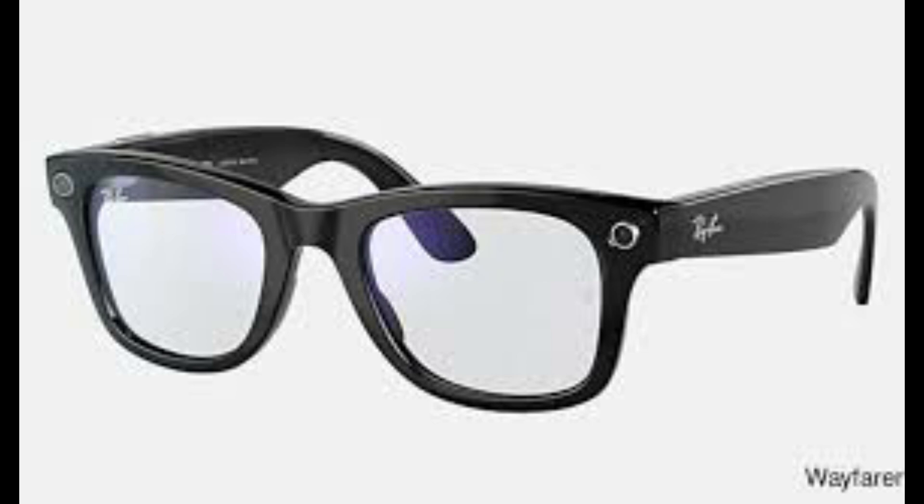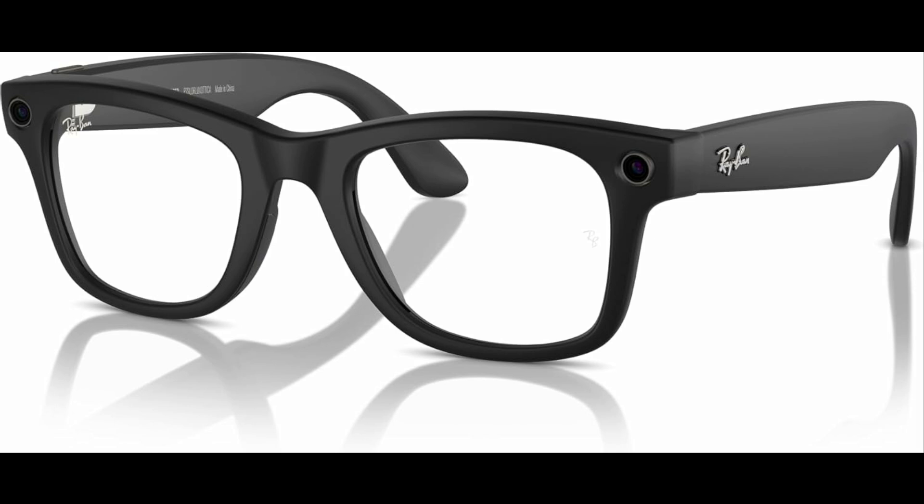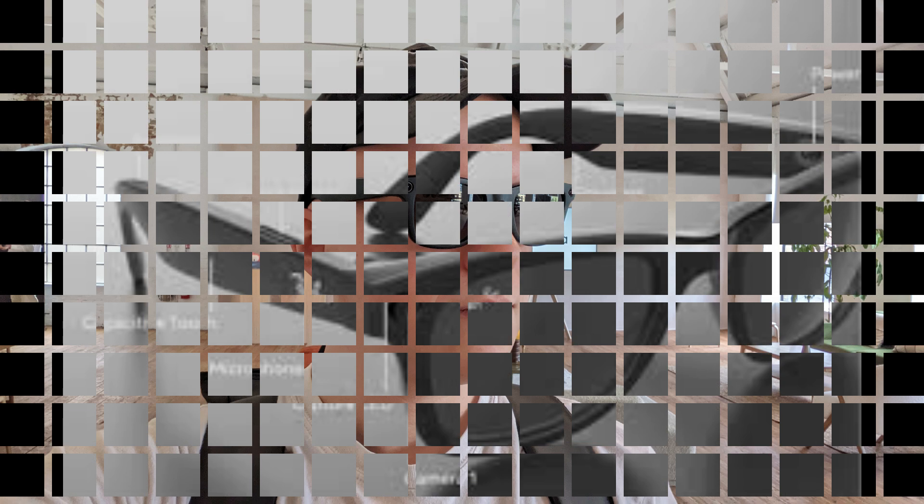Handy, right? But competition in the wearable tech world is heating up. Companies like Google and Samsung are developing their own smart glasses under the Android XR series. Not one to be left behind, Meta is stepping up its game with the 3rd Gen Ray-Ban Meta smart glasses, bringing new features that promise to redefine convenience, usability, and style.